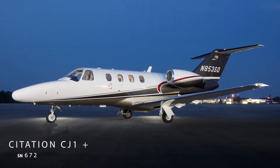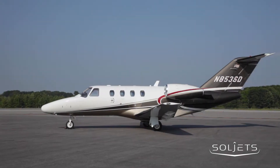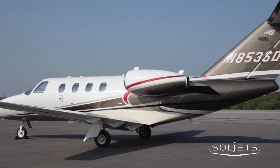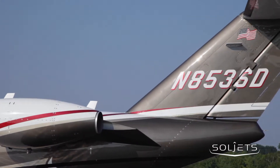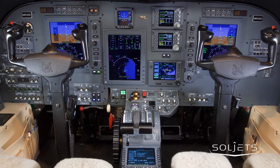SoulJets presents this exceptional Citation CJ1 Plus, serial number 672. This aircraft has a clean pedigree with two US-based owners and has been exclusively maintained by the Textron service network. It is fully enrolled in the Williams TAP Blue engine program and Cessna's Pro Parts program.